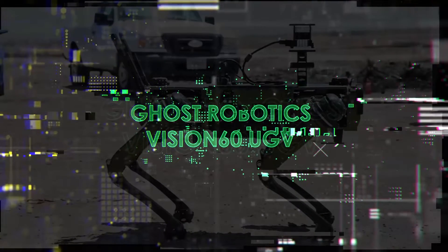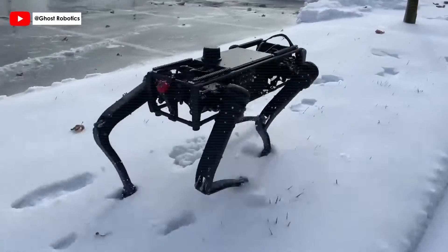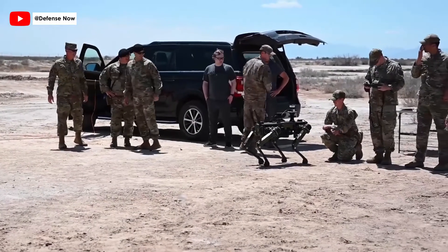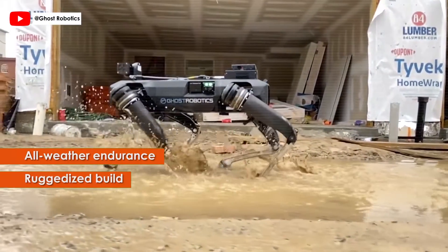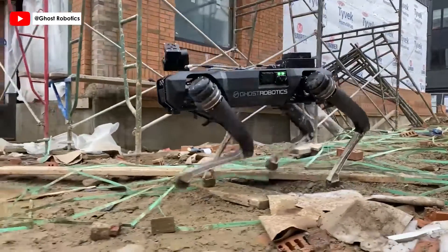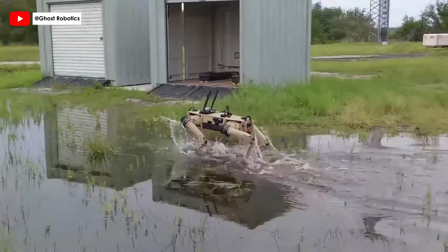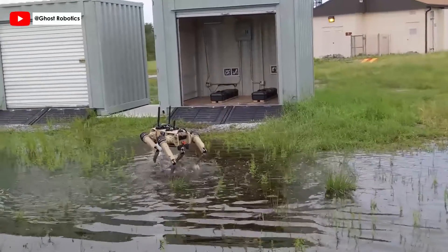Introducing the Vision 60 UGV by Ghost Robotics — a mid-sized, high-endurance ground drone revolutionizing operations in defense, homeland security, and enterprise applications. Designed for all-weather endurance, Vision 60's ruggedized build and IP67 rating make it an ideal solution for unstructured urban and natural terrains. Equipped with Ghost Robotics' proprietary blind-mode control core, Vision 60 ensures reliable operation in unknown environments, even when vision sensors degrade. Its leg design mimics mammalian resilience, ensuring it can recover and continue its mission even after encountering obstacles or falls.